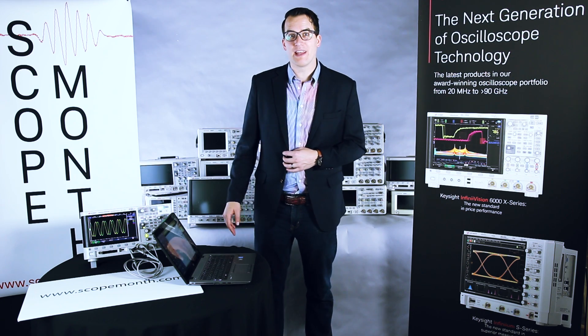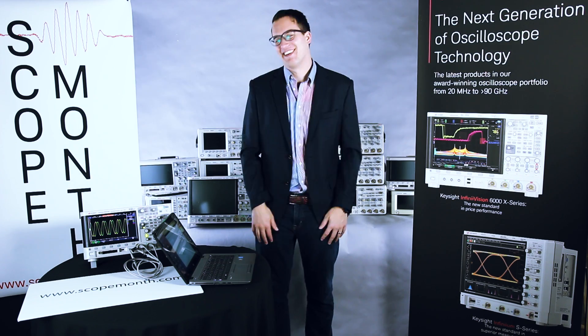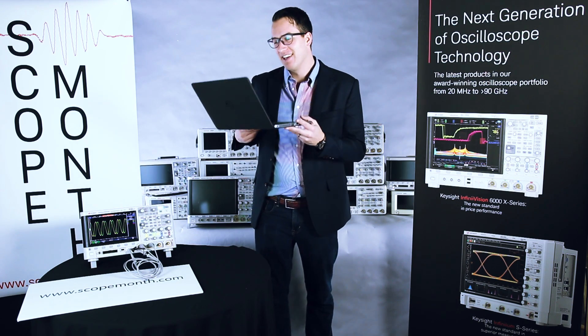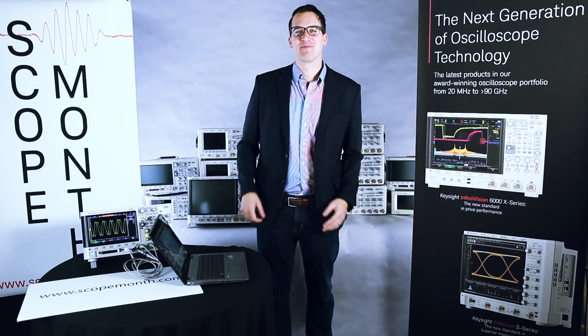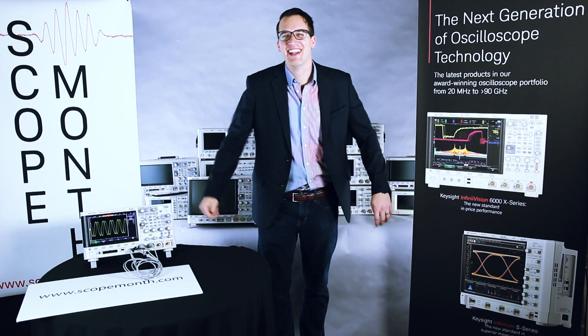Today's winner of a 1 gigahertz 3000 T-Series scope is... Powell Porizala. Congratulations — we will be in contact with you. I don't know if I should apologize for that name pronunciation or what. That was pretty bad.